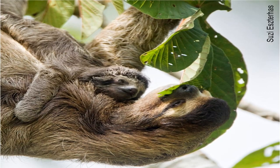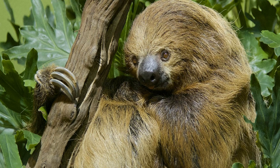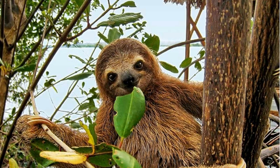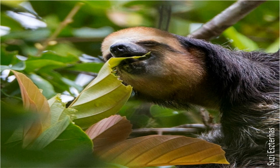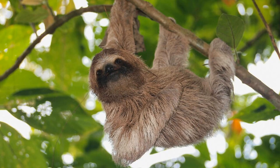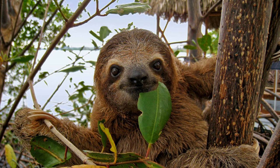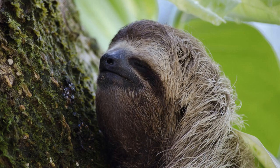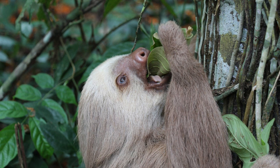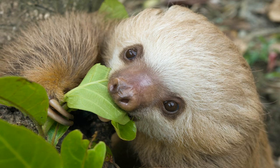Sloths have a specialized stomach with multiple chambers that helps them break down the tough cellulose found in the leaves they feed on. They have a somewhat limited diet, as they prefer to feed only on specific types of leaves, and each species of sloth has a preference for specific trees that have adapted to be eaten by them. In addition to leaves, sloths also feed on small twigs, buds, and fruits. Sloths have a very low water intake, obtaining most of their water from food, and can conserve water by reabsorbing it from their bladder. To expel waste, sloths descend to the forest floor, dig a small hole, and defecate and urinate together, which can also help fertilize the tree they descended from.